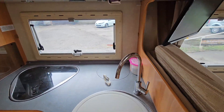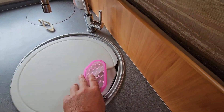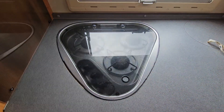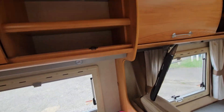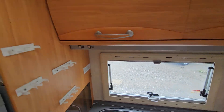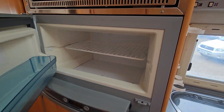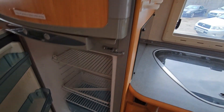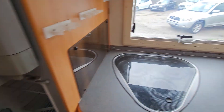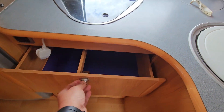You've got a sink here with running water, your hob there, a bit more storage up here, a microwave, a freezer, a fridge — and there are drawers all underneath there.